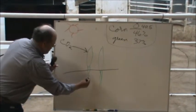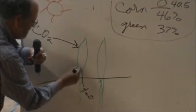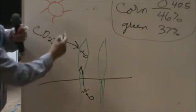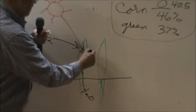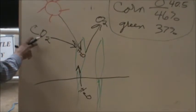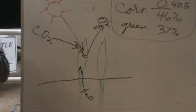Water is taken up by the plant and through photosynthesis breaks the bond between the hydrogen and the oxygen, releases the oxygen out into the air for us to breathe, absorbs carbon dioxide, and makes glucose — my carbohydrates.